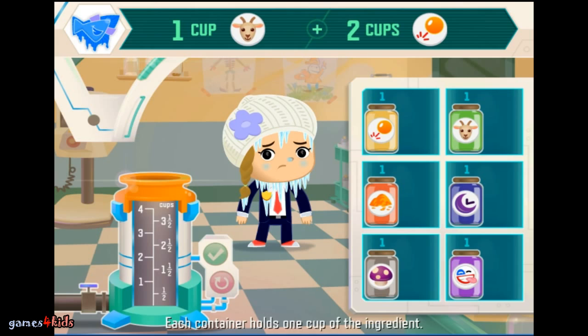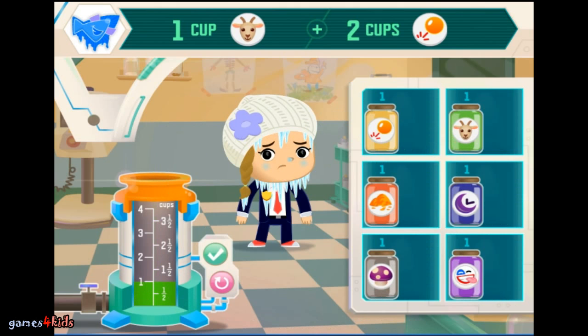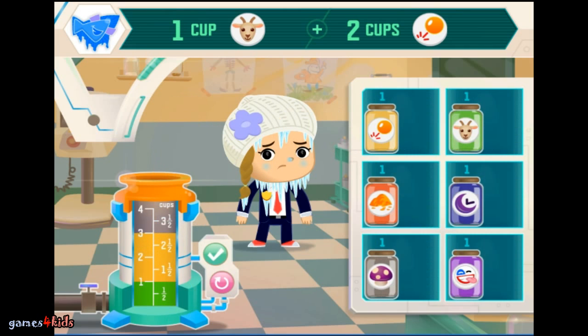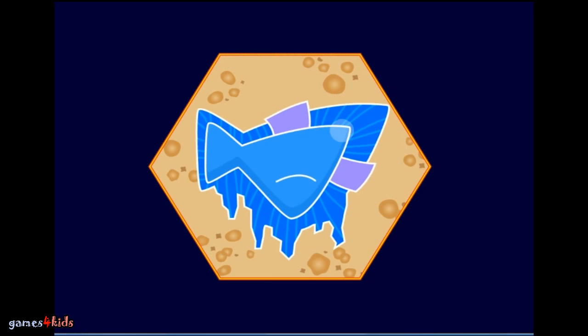Each container holds one cup of the ingredient. The patient is cured. Yay! Boo!